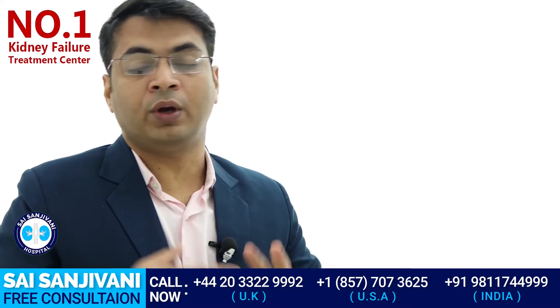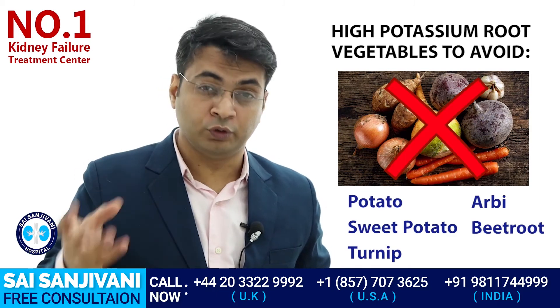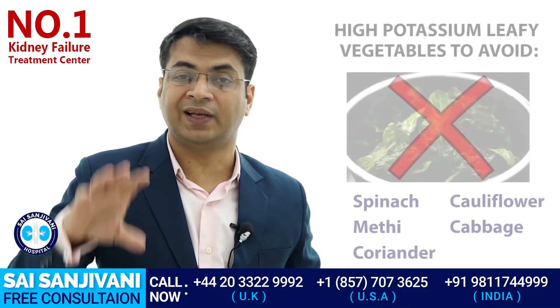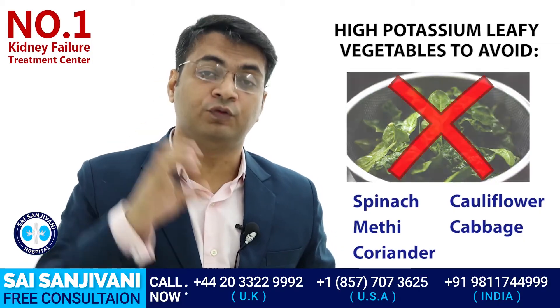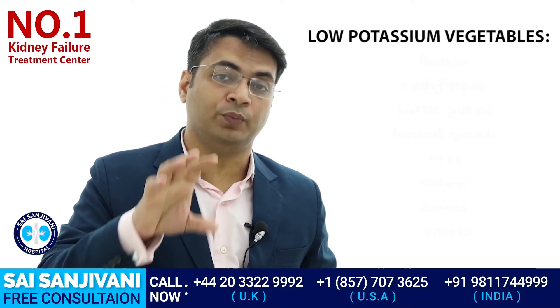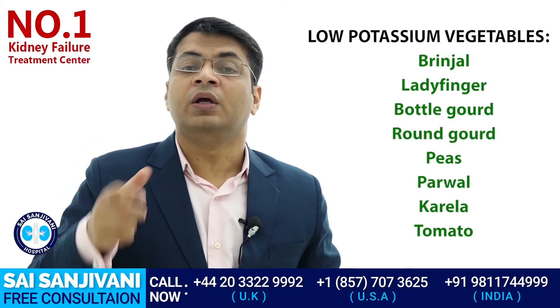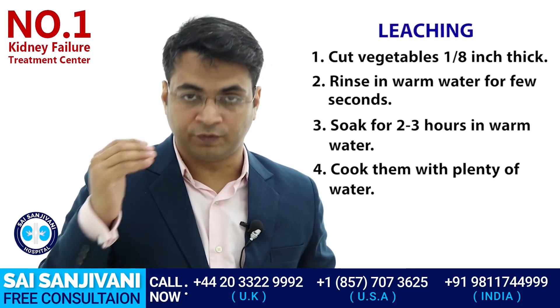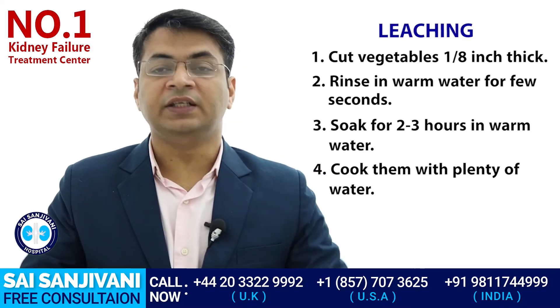For high potassium vegetables, you must avoid all root vegetables like potatoes, sweet potato, turnip, and beetroot — anything grown below the surface of the earth. All leafy vegetables like coriander, parsley, and spinach should also be avoided. Vegetables grown as fruits on a plant — such as lady finger, bitter gourd, snake gourd, round gourd, and pumpkin — are considered low in potassium but should be leached before cooking to make them safer for kidney failure patients.